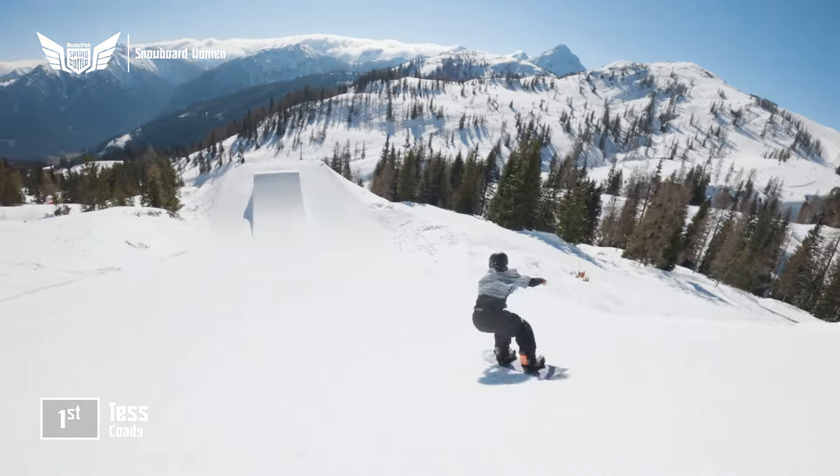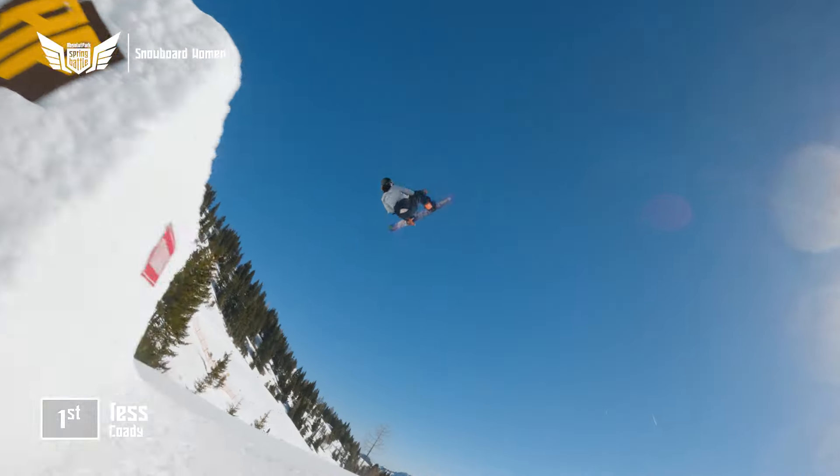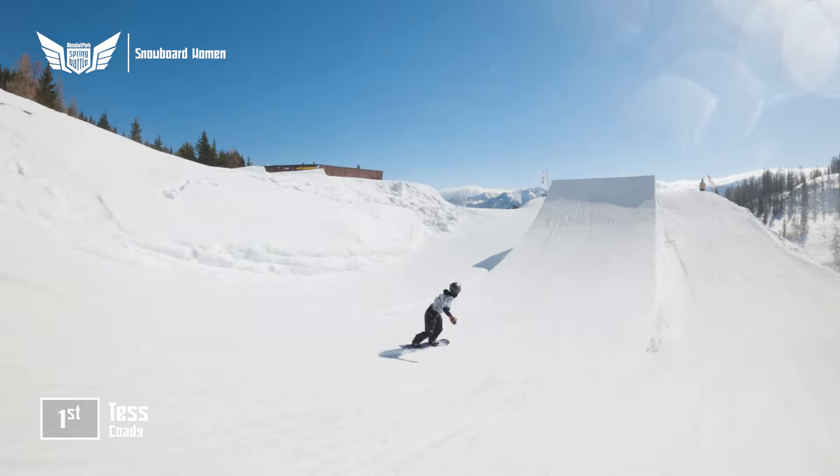Grind, front 360. You can hear the tweak of the bindings there. Now, first of the jumps — she goes backside double cork 10. Look how deep that was, right into the flats.